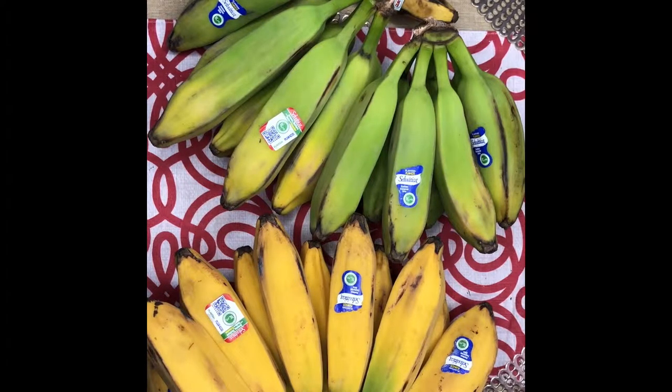Burro bananas can be cooked like plantains. They're thicker and more square in shape, and definitely different in texture when ripened. Some very good nutritional facts: they're very low in fat and calories, high in potassium, and contain a significant amount of vitamin B and C, as well as magnesium and fiber.